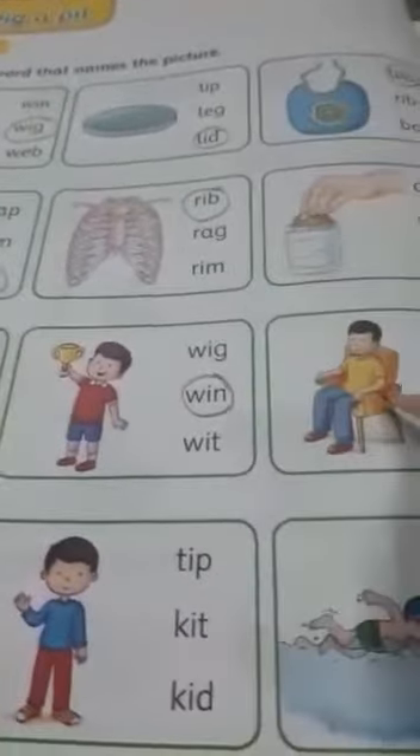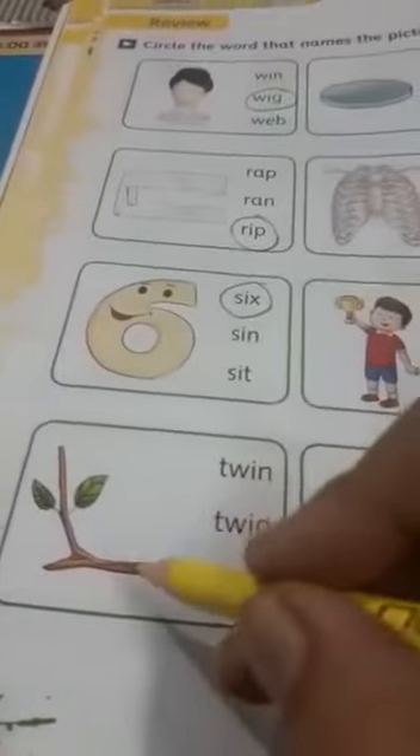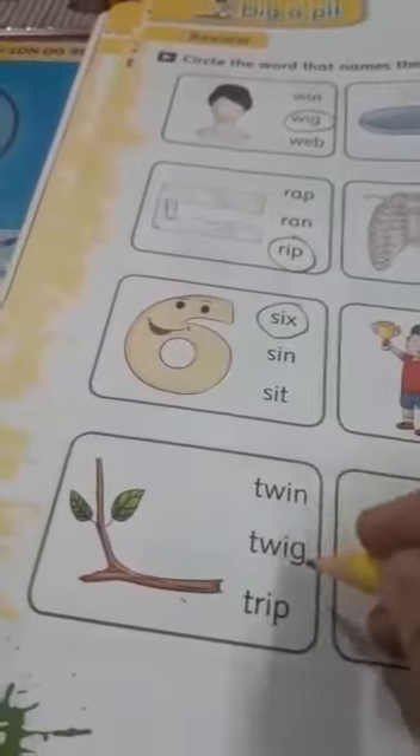This boy is sitting on a chair, so it is s-it, sit. Now what is this? This is a twig. T-a-ig, twig. Yes, a part of a tree.